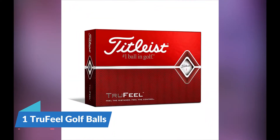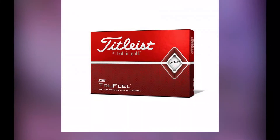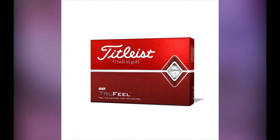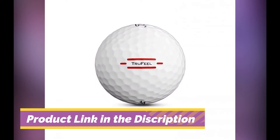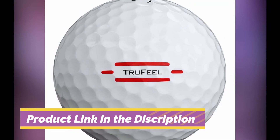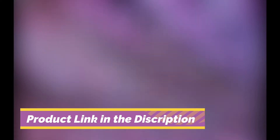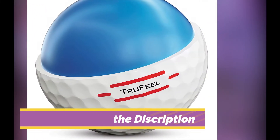Number 1: Titleist True Feel Golf Balls. The Titleist True Feel golf balls are the best overall choice for cold days out on the golf course. Although this may not be the ball you choose to play all year, when it comes to winter golf balls, the True Feel is a perfect choice. Titleist golf balls are traditionally known for having higher ball speed and lots of great feel, and that is certainly true with the True Feel balls.